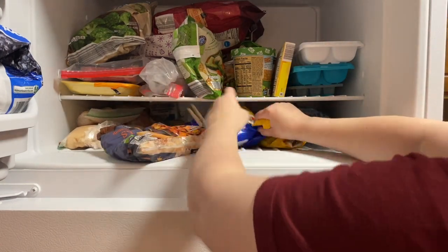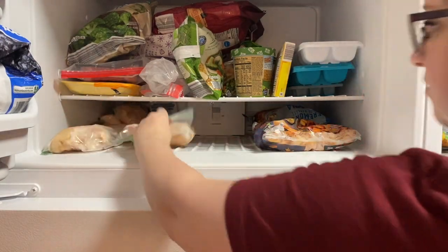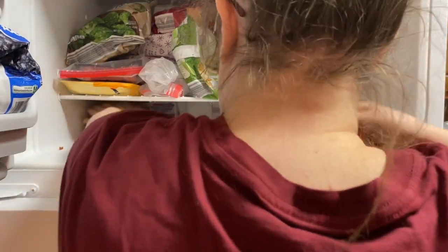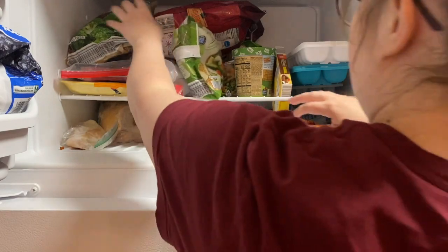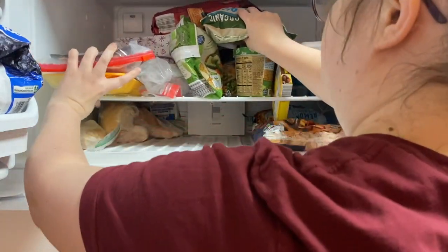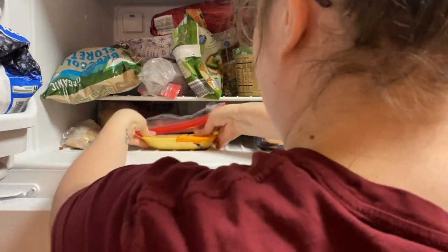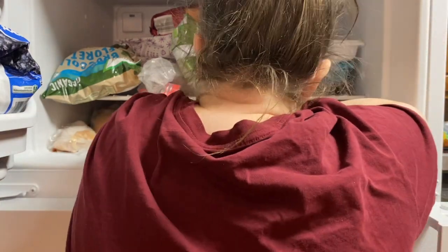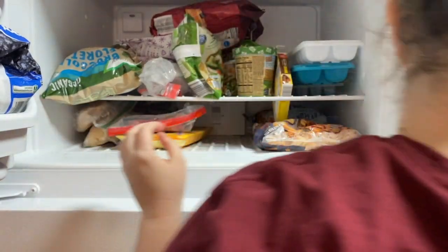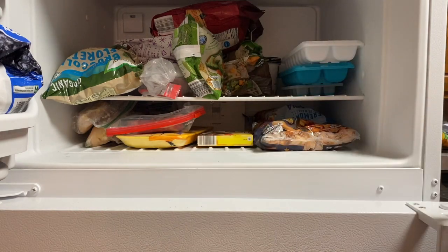No matter what I do, the freezer is never organized. I decided the best way, at least for right now, was to put all the meat on the bottom shelf. I started taking things out, finding where the meat was stored, and moving it to the bottom. I should have been doing that the whole time, but everything just gets shoved on top of everything else.